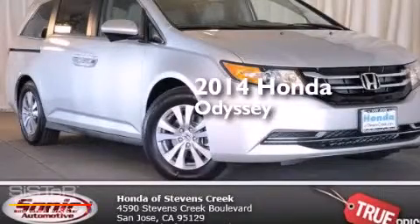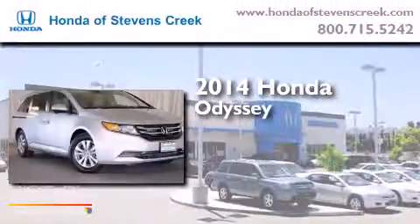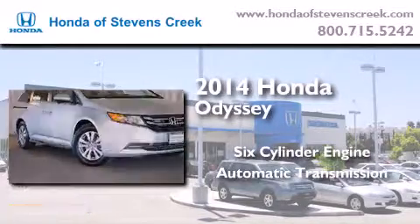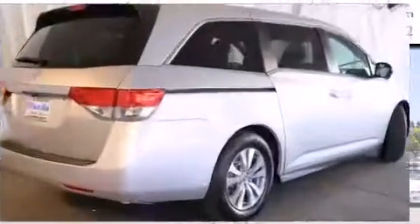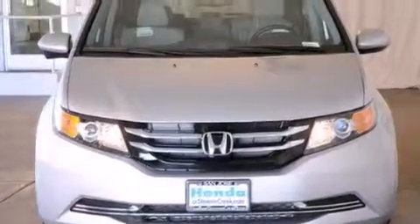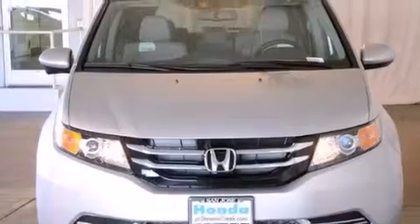This is a brand new 2014 Honda Odyssey. It has a six-cylinder engine and an automatic transmission. Features include a power moonroof, a navigation system, and cruise control.